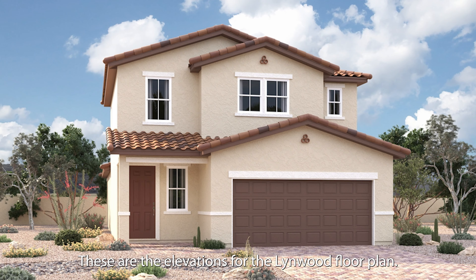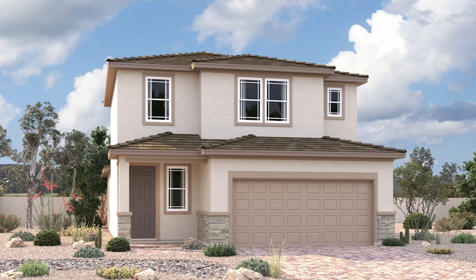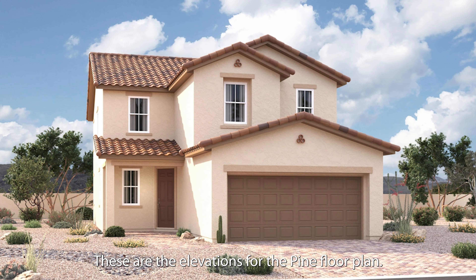These are the elevations for the Linwood floor plan. Pine floor plan, approximately 2,350 square feet, 4 to 5 bed, 2.5 to 3 bath, 2-car garage, 2-story. These are the elevations for the Pine floor plan.